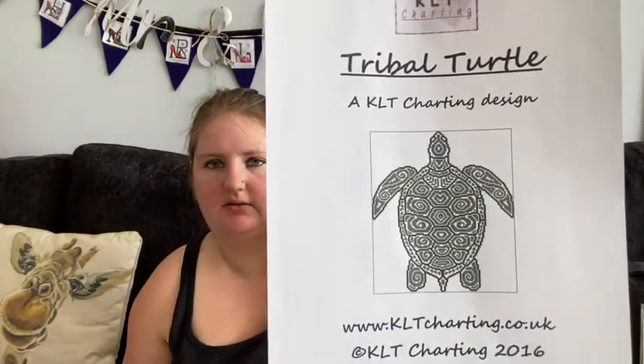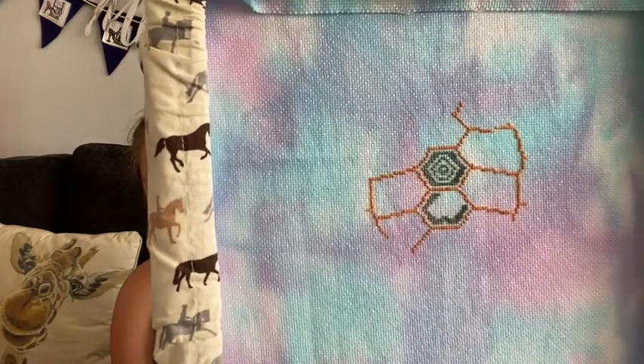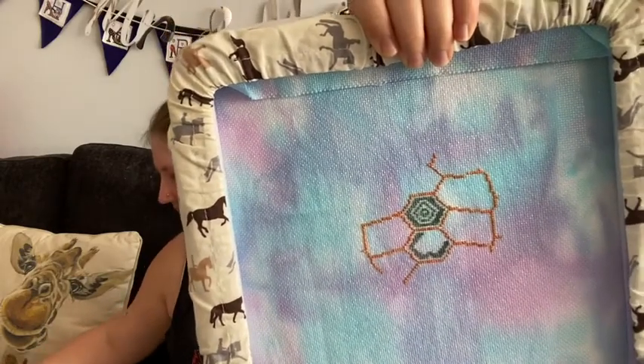Next — I think this might actually be a new start. So I lied earlier, I do apologise. It is Tribal Turtle by KLT Charting. This was a challenge in the KLT Charting Octo Games, and this is how far I got — 424 stitches, which is 11.64%. It's stitched on 18 count sparkly Aida by KLT Charting, which was kindly gifted to me as a wedding present.